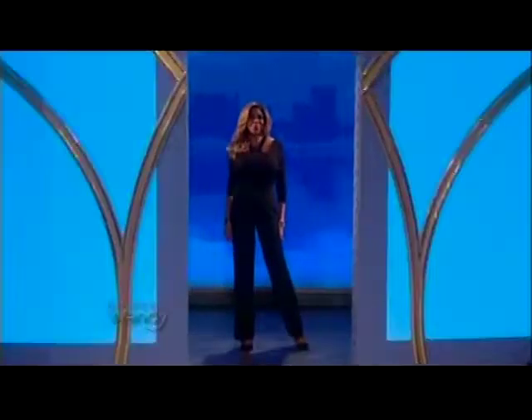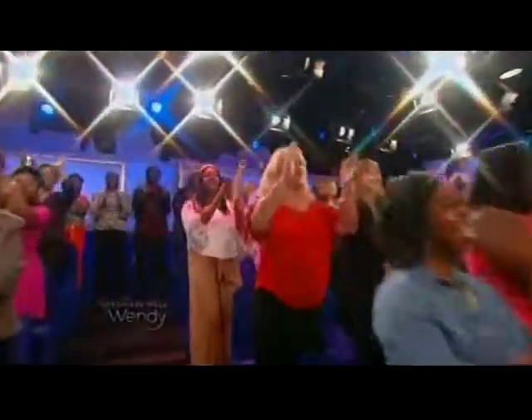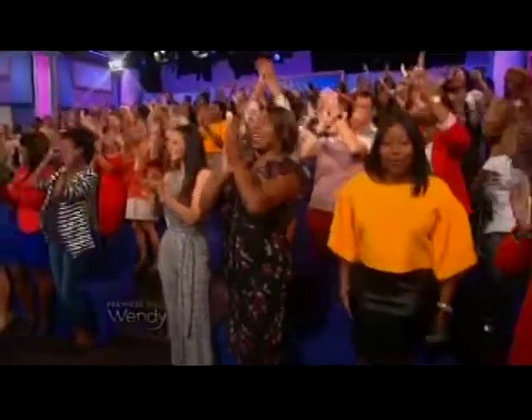Here's Wendy! Thank you for watching our show. And say hello to my co-host, my studio audience. Let's get started. It's time for Hot Topics!